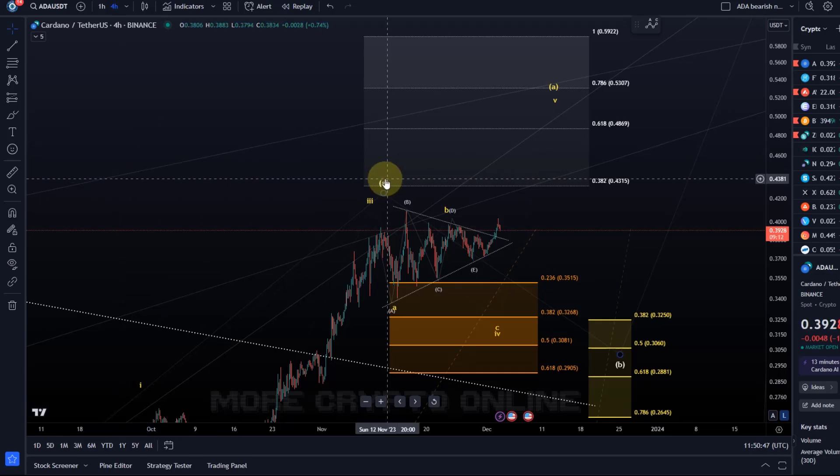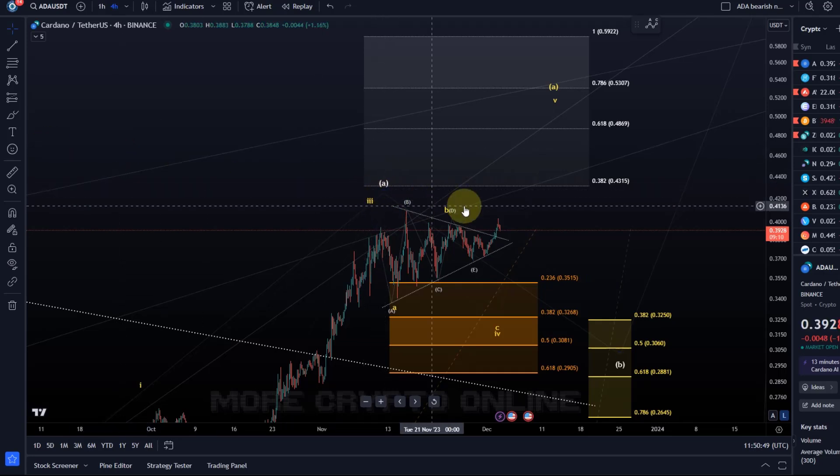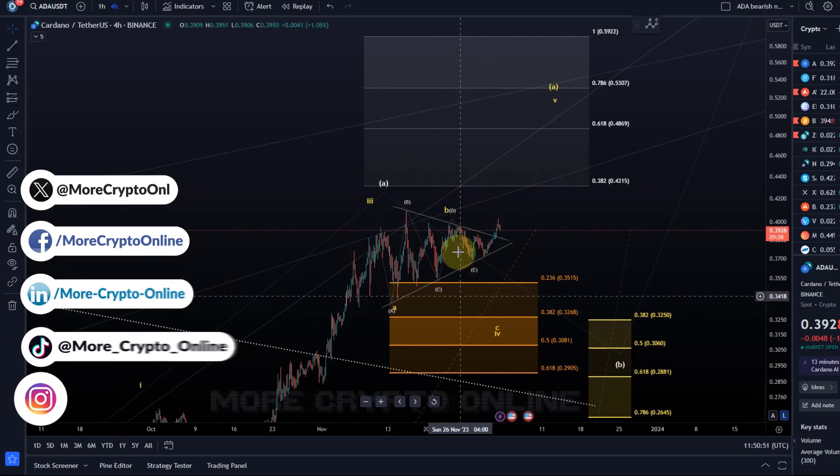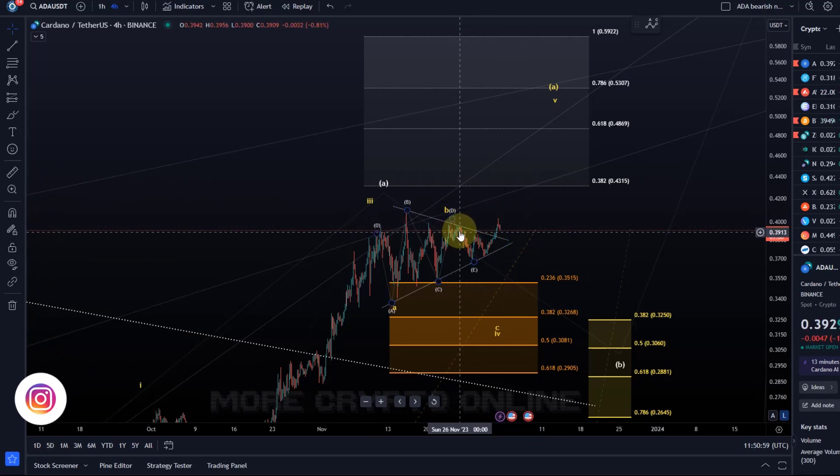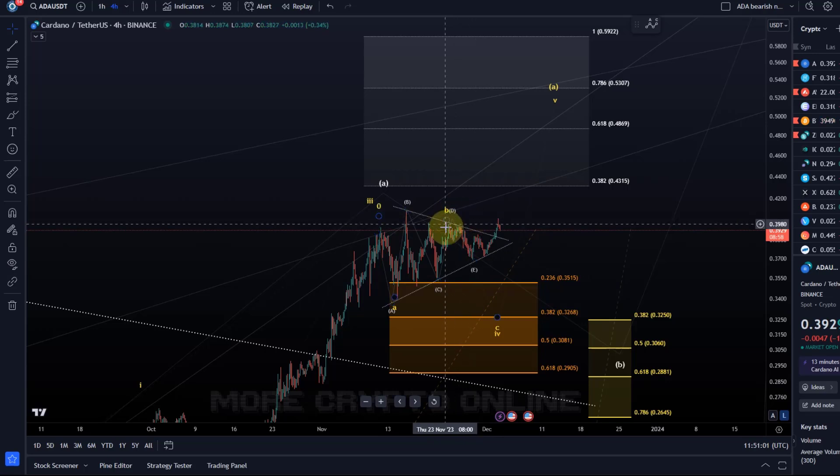Hello and welcome to another update video about ADA. This is a very difficult chart — the price is grinding higher. Today we've had a spike above the D wave high of the triangle.